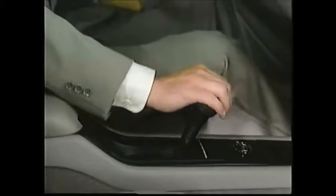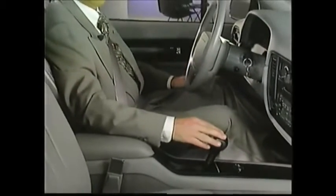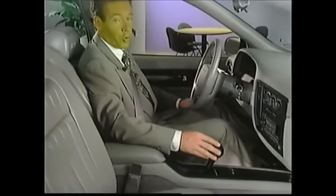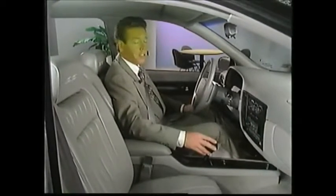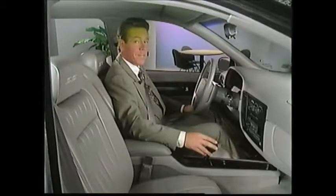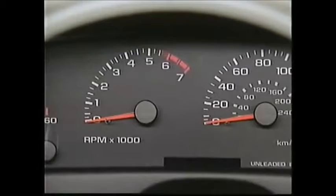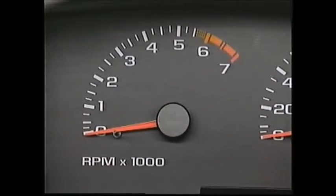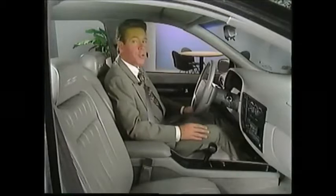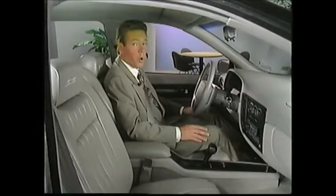Also new this year is a floor-mounted automatic shifter on the Impala SS for the standard electronically controlled four-speed automatic overdrive transmission. It gives the performance-oriented Impala SS a more sporty cockpit. A standard analog tachometer is also added on the Impala SS for 1996, allowing the driver to monitor engine revolutions at a glance. There's also a new storage armrest on the Caprice for storing items like cassettes or a wallet out of sight.